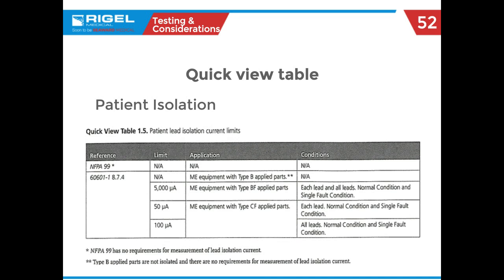The patient isolation test for leads — currently NFPA 99 doesn't require this, but 60601 does. This frees up even more biomed time to do more PMs. You can see the different standards, and when talking to your colleague across the pond, you can see the CF and BF designations and the different standards they have to test to.